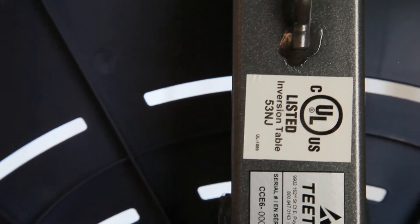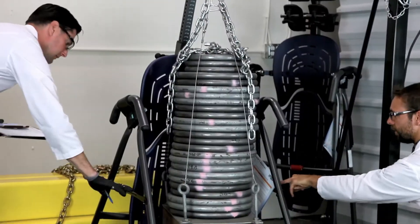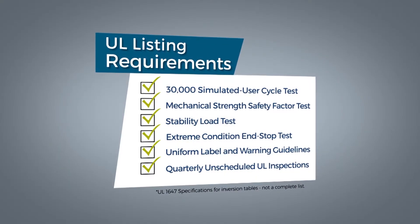Underwriters Laboratories, or UL, is the world's leading consumer safety product testing organization. UL has published a testing protocol specifically for inversion tables, a series of tests that best define if an inversion table is safe for consumer use.